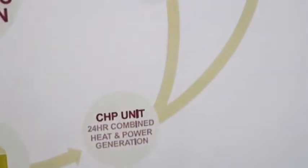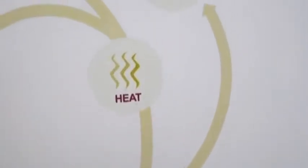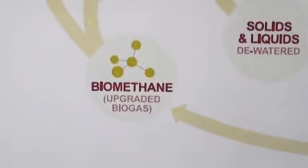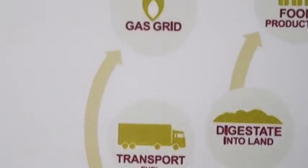The biogas created can be utilised in a combined heat and power engine to produce electricity and heat, or burned in a boiler to produce heat only. Larger plants can clean up the gas to pure methane and inject it into the national gas grid or even use it in vehicles.